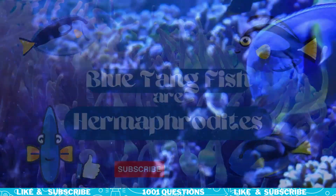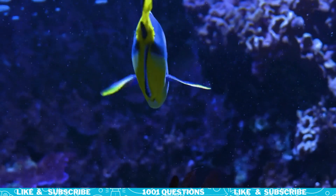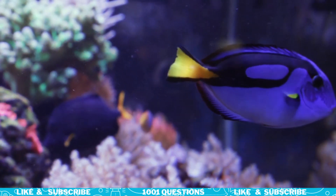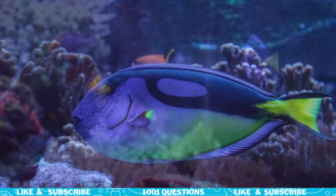Fact number six: Blue Tang Fish are hermaphrodites. Blue Tang Fish are hermaphrodites, which means they have both male and female reproductive organs. When they reproduce, they release their eggs and sperm into the water where fertilization occurs.